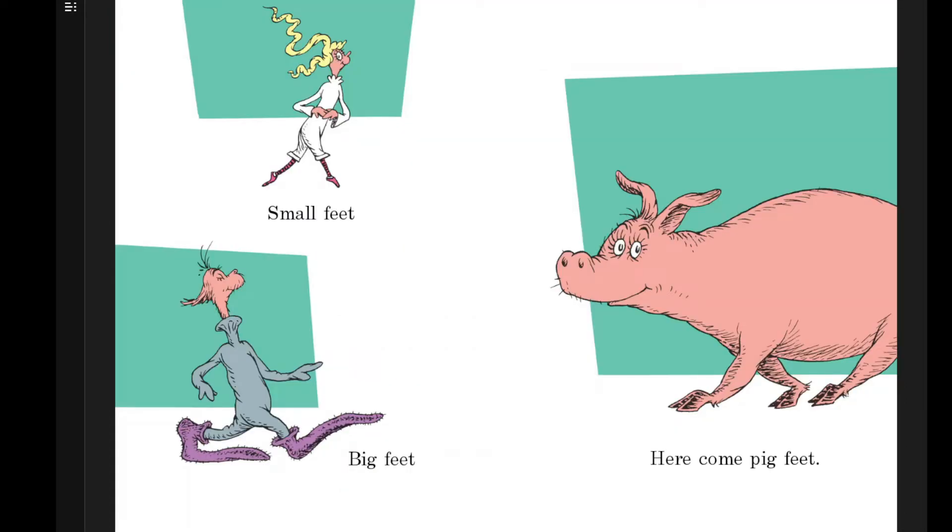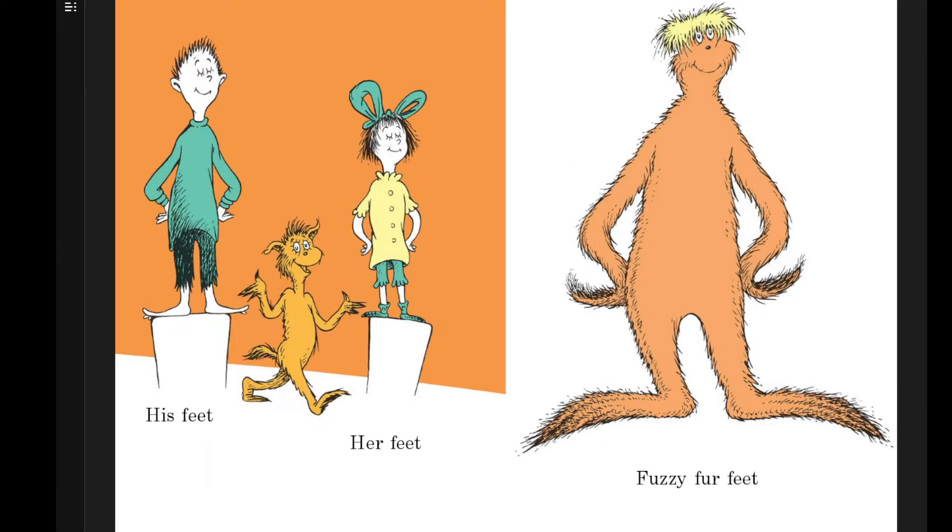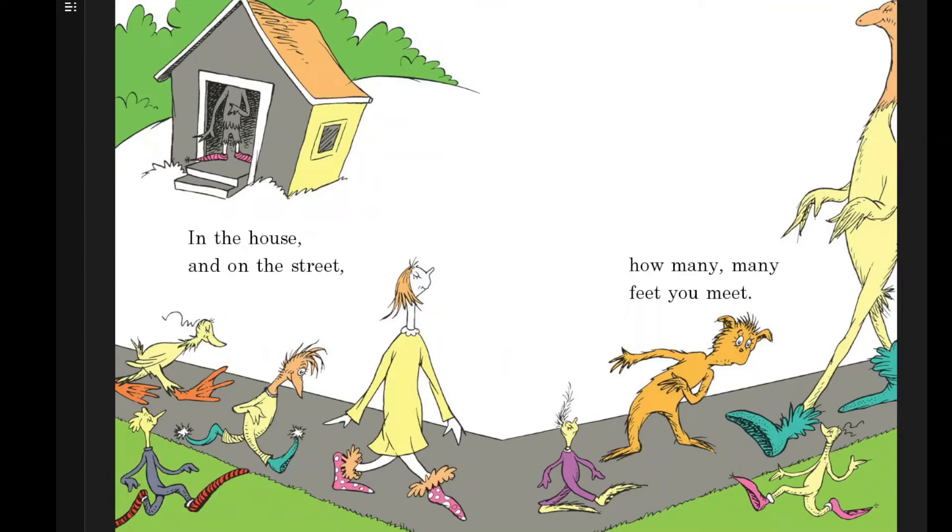Small feet, big feet. Here come pig feet. His feet, her feet. Fuzzy fur feet. In the house and on the street. How many, many feet you meet.